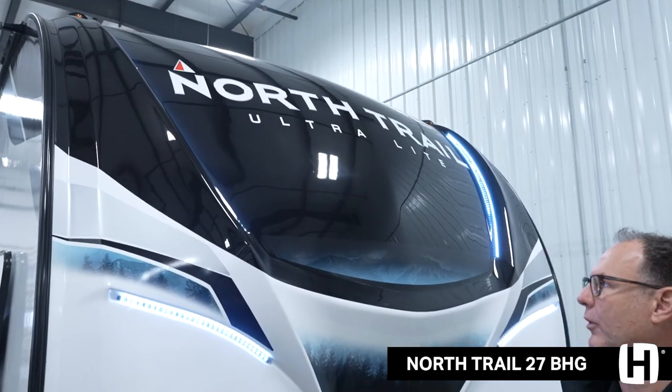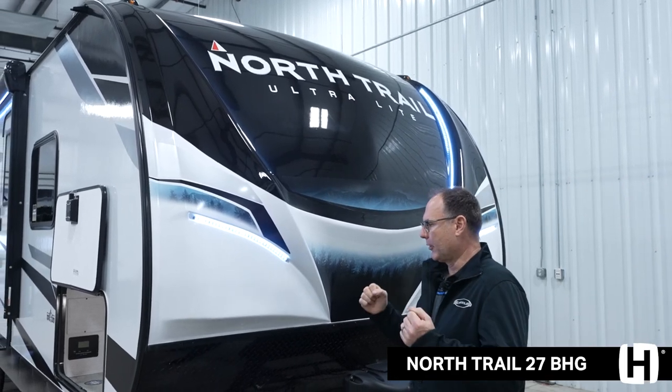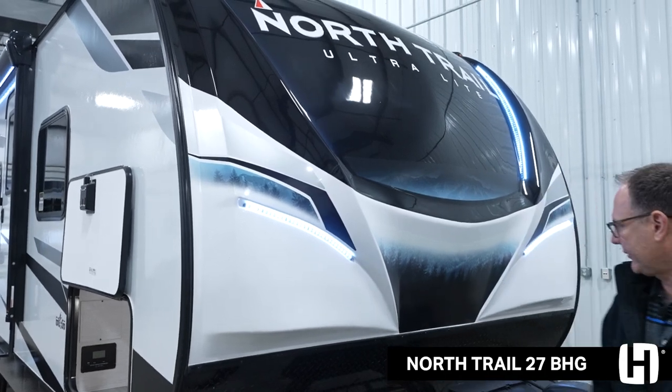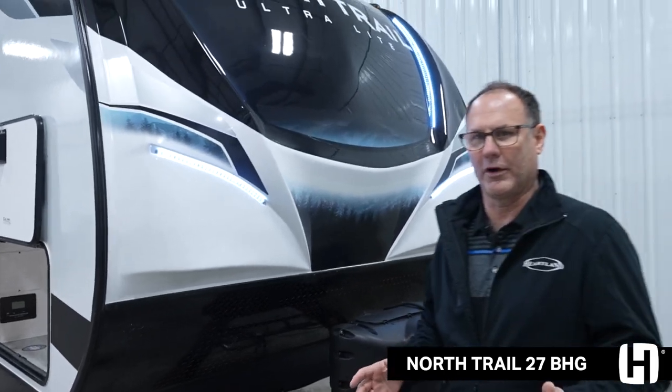Starting up front with the North Trail Travel Trailer, you've got an automotive painted fiberglass gel coat front cap with that durability that'll last for many, many years, 13 feet of LED lights, power tongue jack, power stabilizer jacks as well, and great battery storage if you want to dry camp.